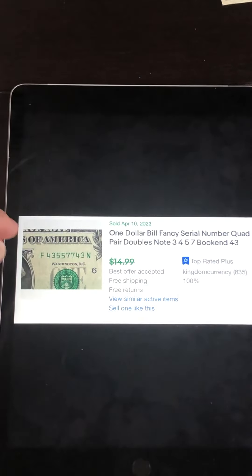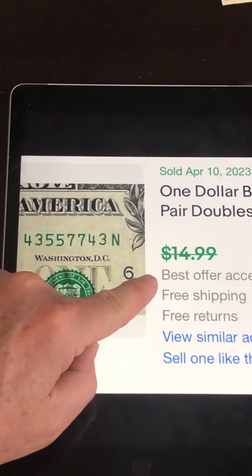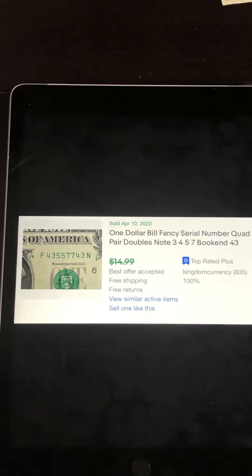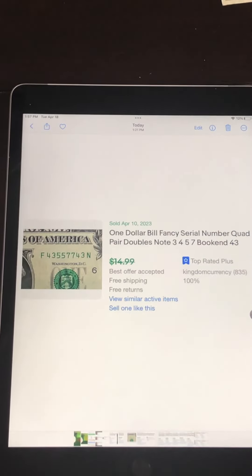As you can see here, this one was asking $14.99 — best offer may have been $10, $11, $12. These do sell pretty regularly in the secondary market. Keep your eyes out for those. These are bills that people would get in change or at the bank and have no idea they're worth more than $1.